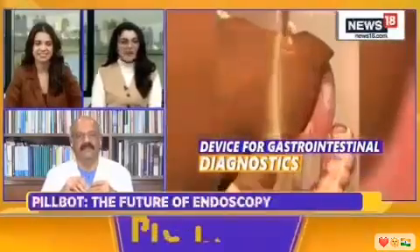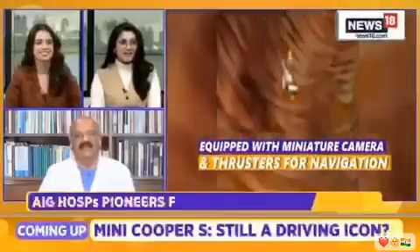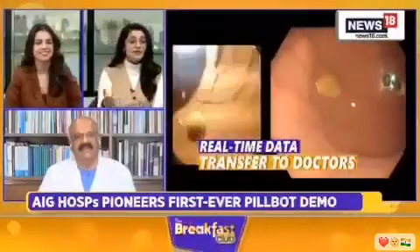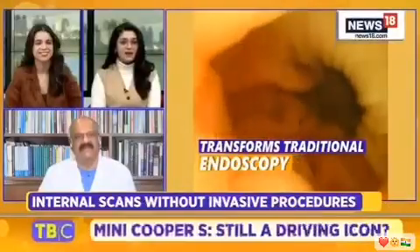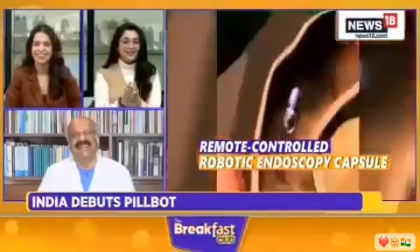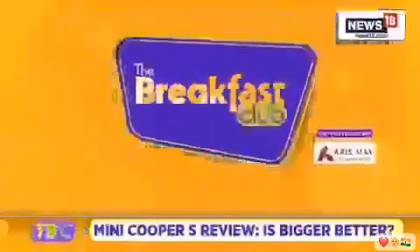Dr. Reddy, it's been an eye-opening chat to understand PillBot. You're saying it will be available within the next two years, which is fascinating. I have to say it's equally fascinating and equally scary — let's see what actually comes out of it. Thank you so much for joining us and giving us a glimpse of that PillBot.